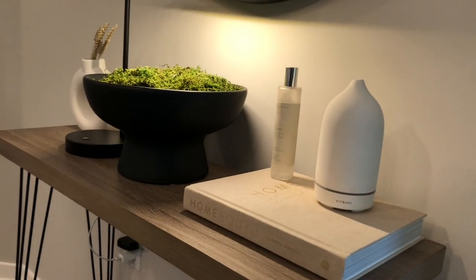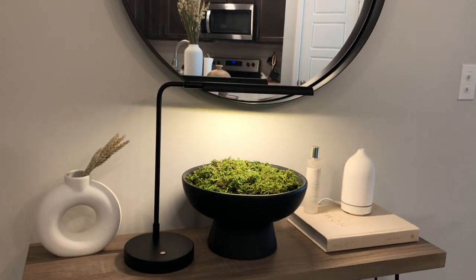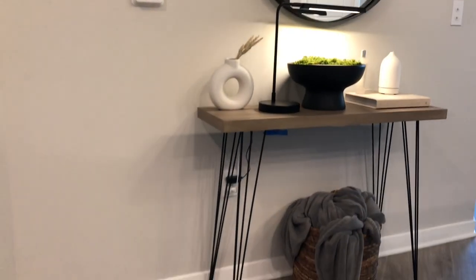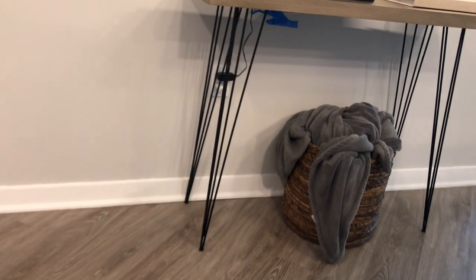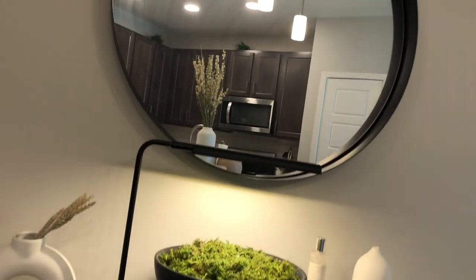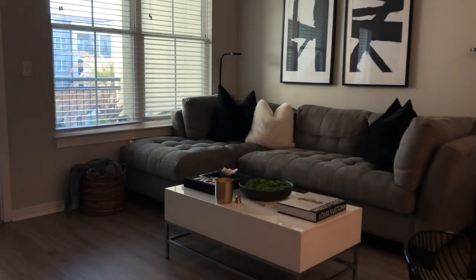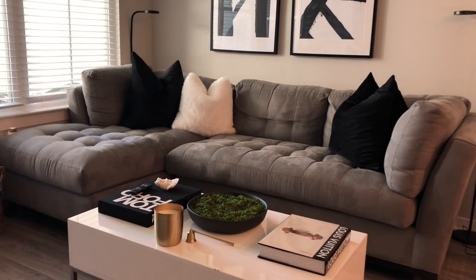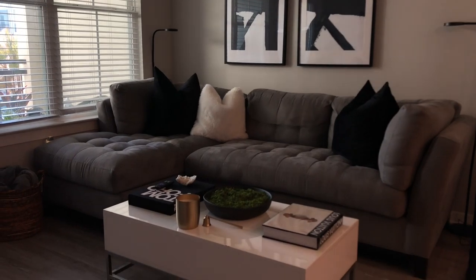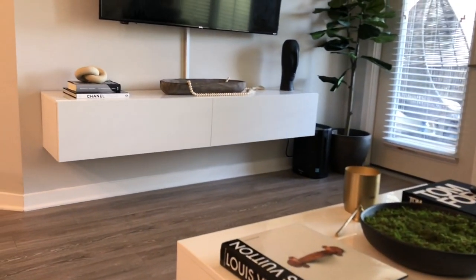This is my console table from the entryway, which is from Amazon — pretty much the same as before. There's a bowl from Home Goods filled with moss from Hobby Lobby. The lamp and round white base are from Target, the mirror is also from Target, the basket is from Ross, and the blanket is from Target. On top I have my homebody book from Target, my Vitruvi diffuser, and my Castile Luna room spray.